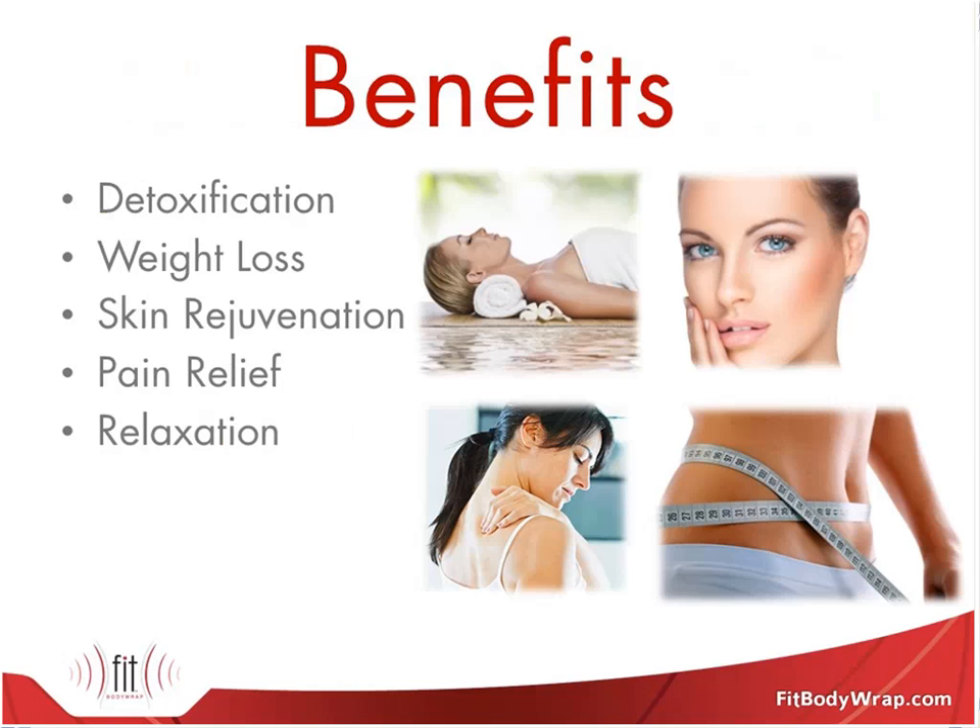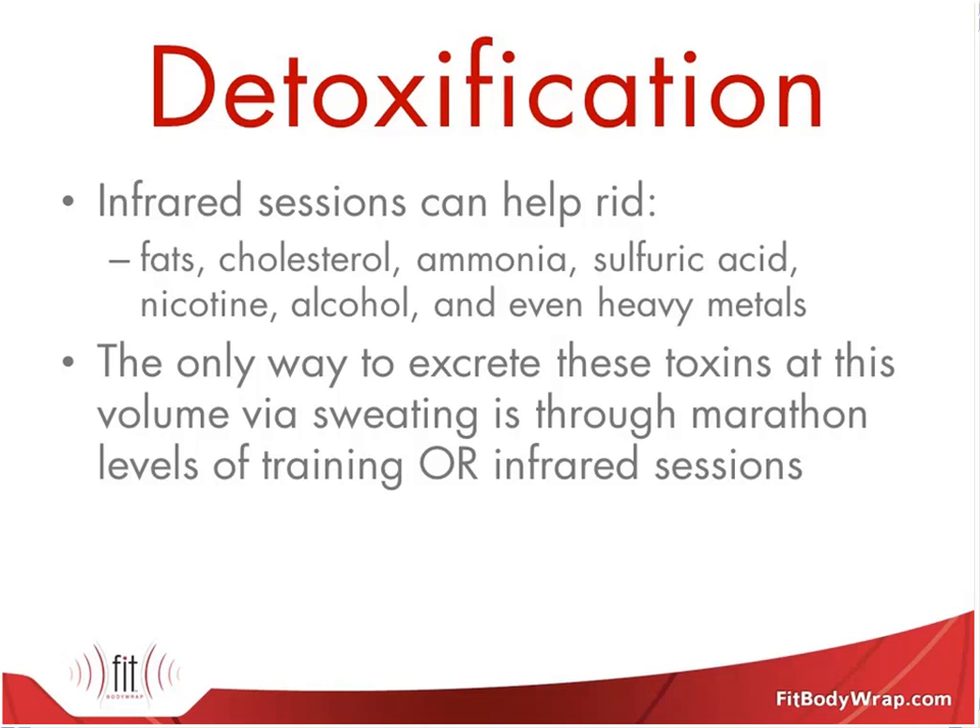Detoxification has become a much more popular topic. One of the things so interesting about infrared is that it makes you sweat with three to five times more sweat volume. But there's something much more interesting about this sweat — it's composed of about 15% to 20% solids, whereas normal sweat is only 3% to 5% solids and 95% to 97% water. The sweat that comes out of you in this unit is at most 85% water. 15% to 20% is fat, cholesterol, and dissolved toxins. The body dissolves or dilutes toxins in fat when it can't get rid of them, so here we're bypassing the liver and kidneys and getting the fat to come out directly through the skin, along with heavy metals that only come out in sweat from people who train for marathons.